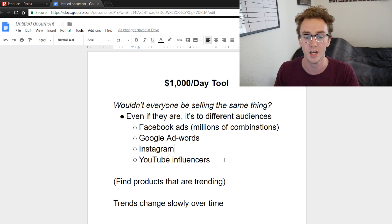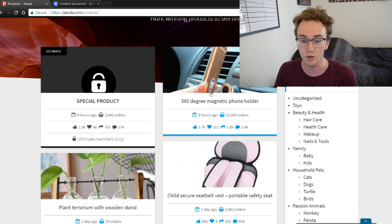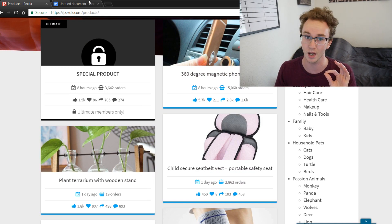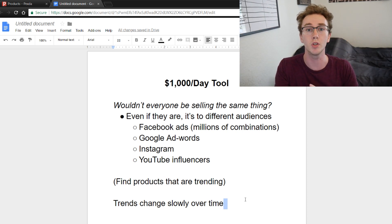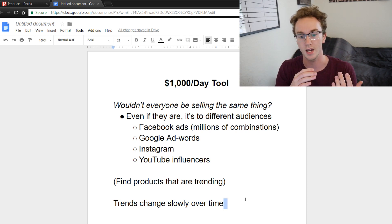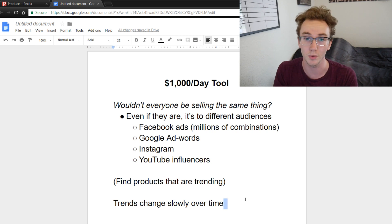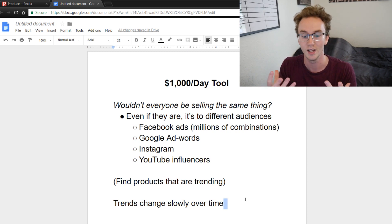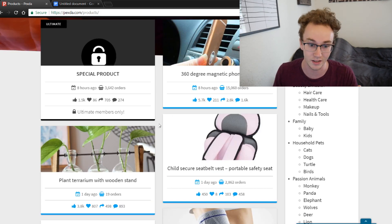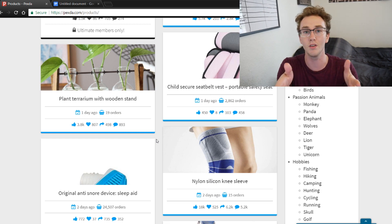All these trending products — the hot ones — people are always talking about them. The thing is, finding products that are trending is what you can do on Pexda; they're constantly updated. At the same time, trends slowly change. Some go away and come back — it's based on seasons. Think about swimsuits: every single year as it gets hot out, more people want a swimsuit. That product trends up and down and you can't sell a bathing suit in December when it's 20 degrees outside.